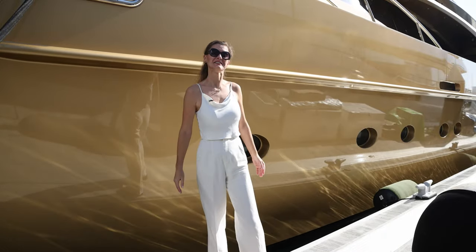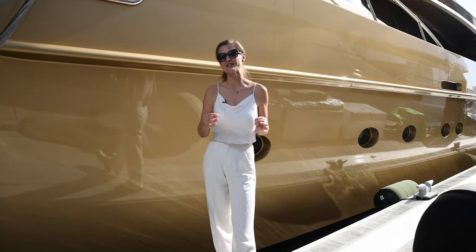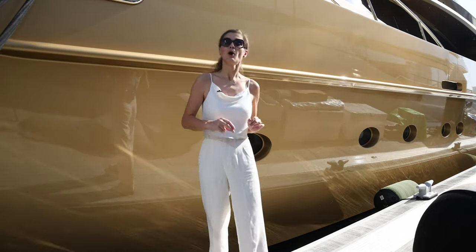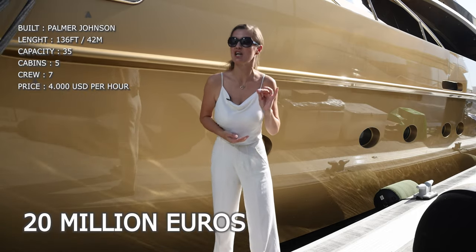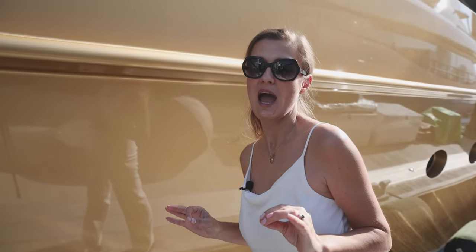Hey there guys, you're watching Yachting by Ali and as you all know we only show you the best of the best for charter. Today we're about to step onto this incredible golden yacht — the first in Dubai. This is a 136 Falcon Johnson worth 20 million euros. First let me mention it was completely refurbished in 2023 and it was